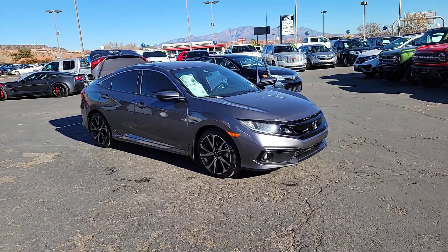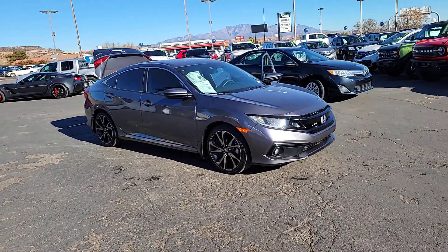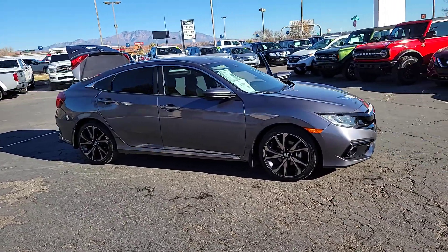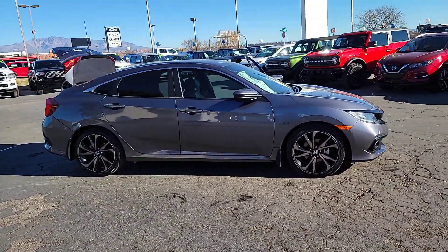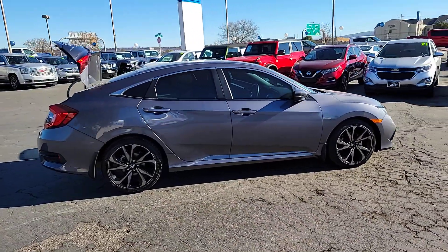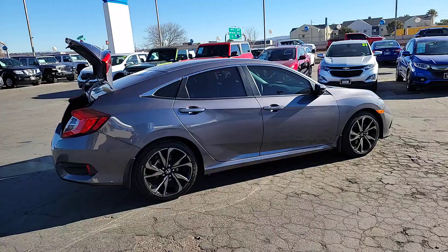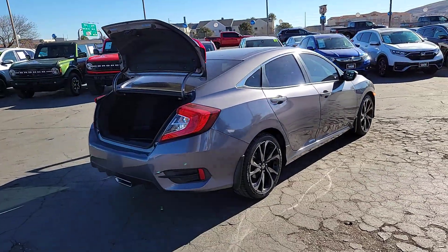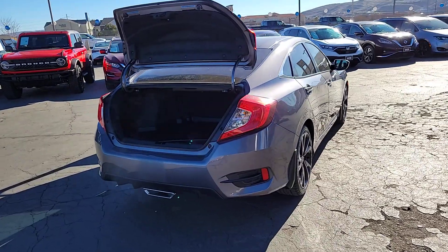Get acquainted with the 2020 Honda Civic. With less than 40,000 miles on the odometer, this vehicle provides excellent value. You'll look smart and sporty in the Civic sedan. It packs sophisticated style, impressive fuel efficiency, powerful performance, and advanced safety and connectivity technology. Best of all, it's simply a joy to drive.